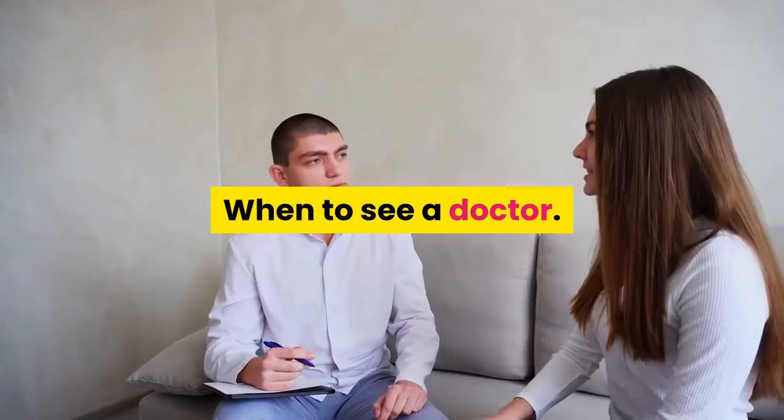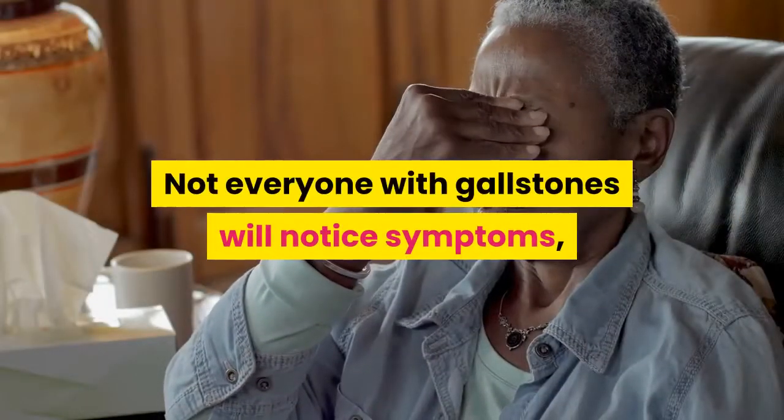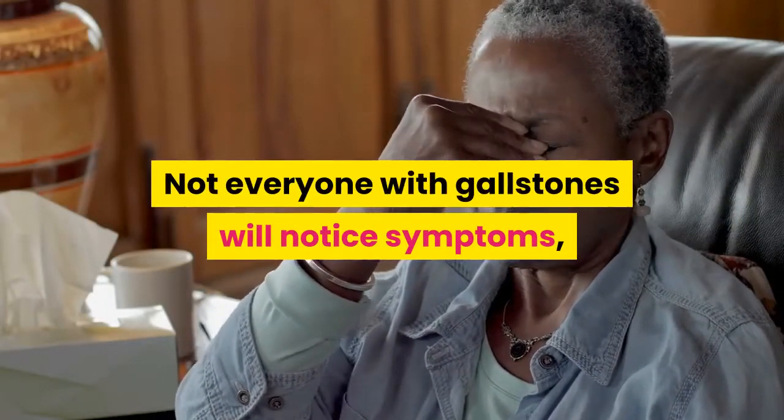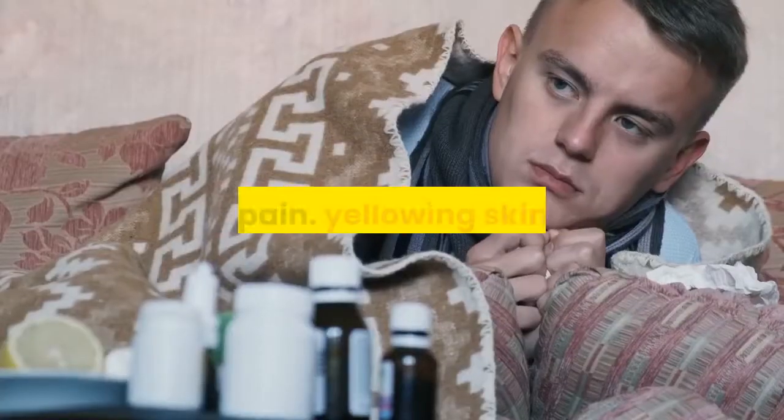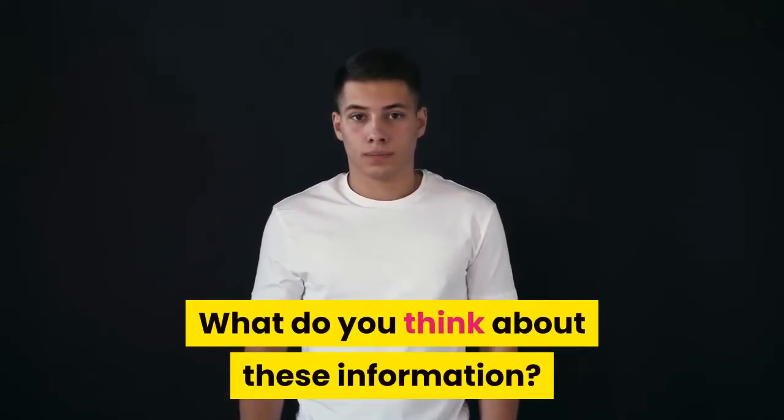Anyone who has concerns about gallbladder disease should see a doctor. Not everyone with gallstones will notice symptoms, but if symptoms do occur, they may include nausea, pain, yellowing skin, and fever.